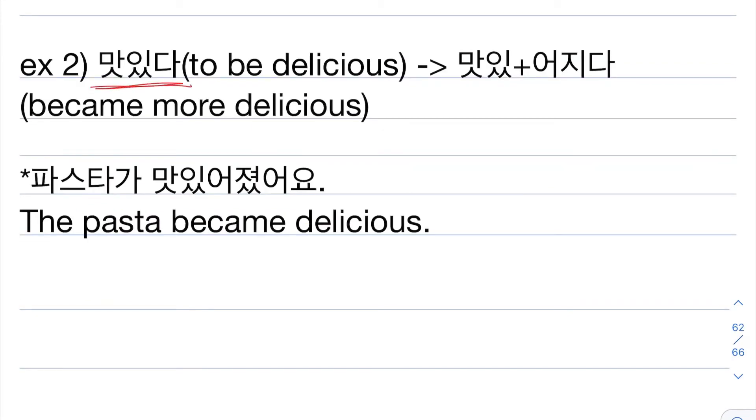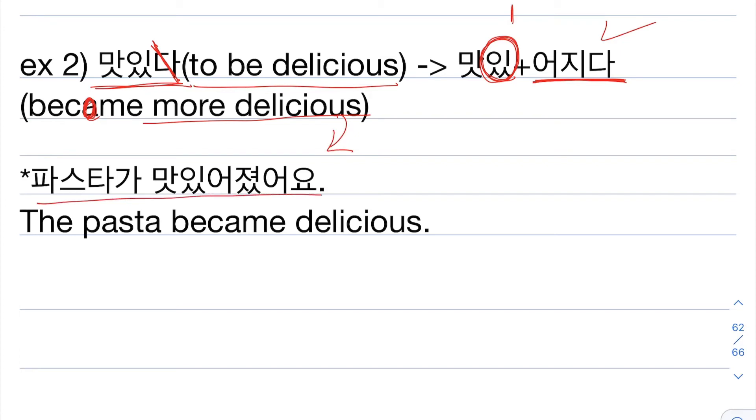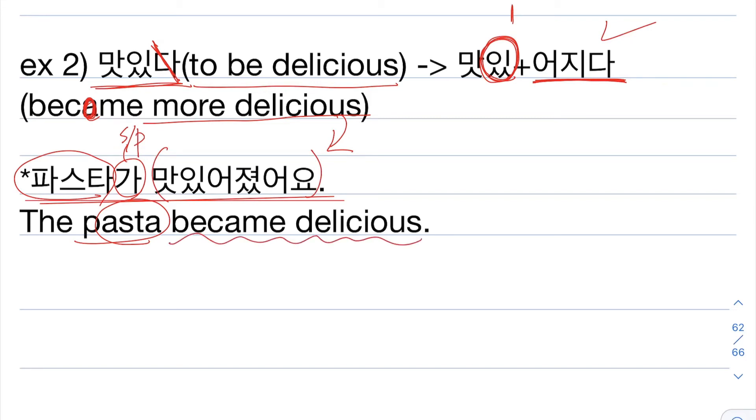Example number two: 맛있다, which means 'to be delicious.' Erase 다, and since the last syllable of the adjective stem has 이 in it, you add 어지다. Then it will be 맛있어지다, which means 'become more delicious.' A sentence: 파스타가 맛있어졌어요. 파스타 is 'pasta,' 가 is the subject particle, and 맛있어졌어요 means 'became delicious.' So pasta wasn't that delicious before, but something happened and it became delicious — you can see how the taste has changed.